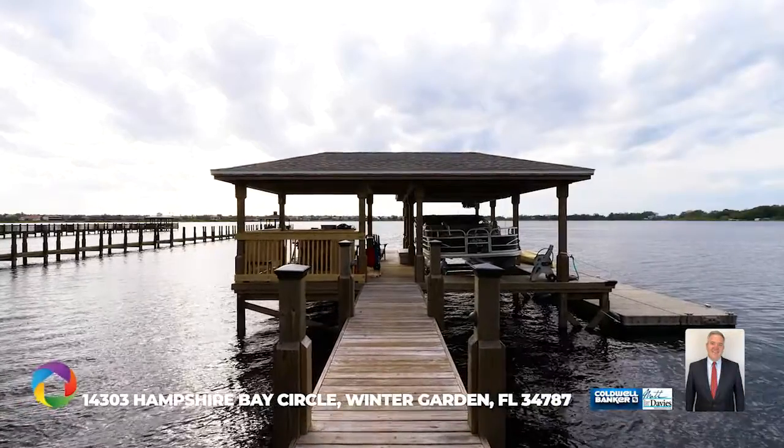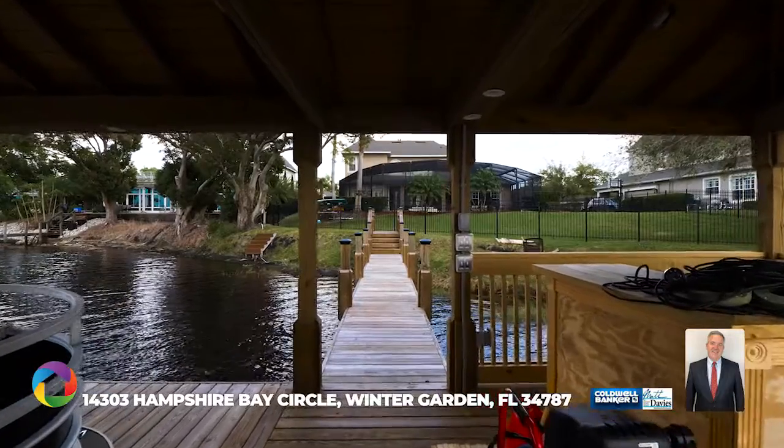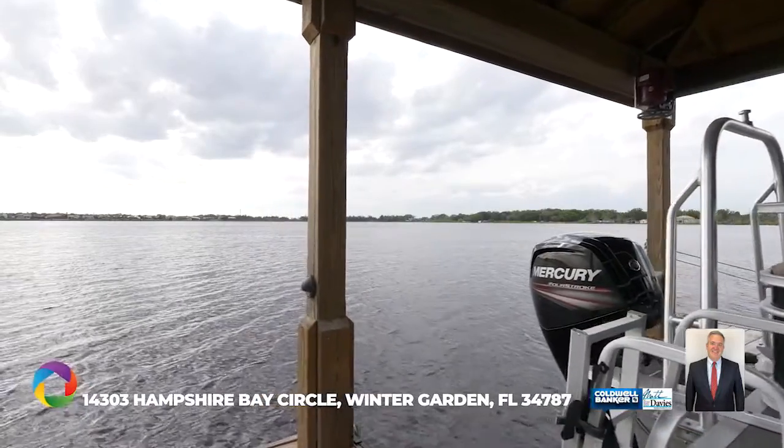Entertain your friends and family on your own newly built private covered dock with a cocktail bar on Black Lake, watching the spectacular sunsets.